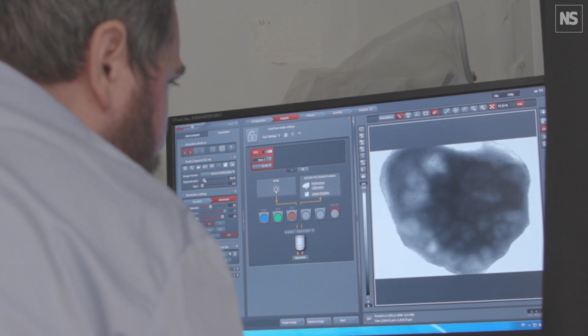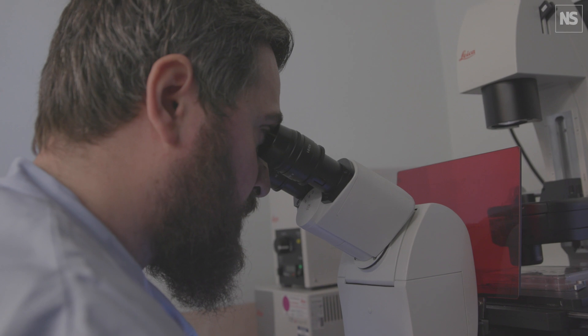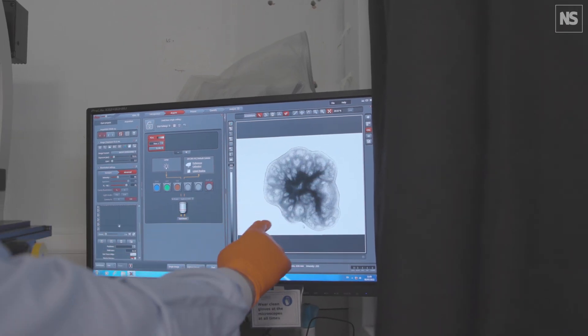You can get any kinds of cells from patients. Normally we get skin cells from patients which you can turn into stem cells, and they use stem cells to generate organoids.